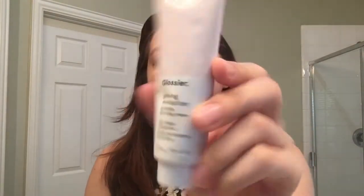Next, I'm going to put on Glossier Skin Perfecting Skin Tint — it's just a priming moisturizer, but I like it. I feel like it helps keep my skin moisturized. Just rub it in the hands and then apply it all over the face.